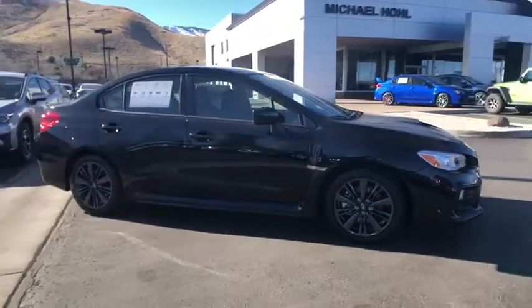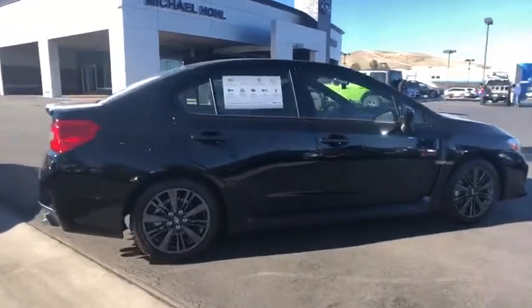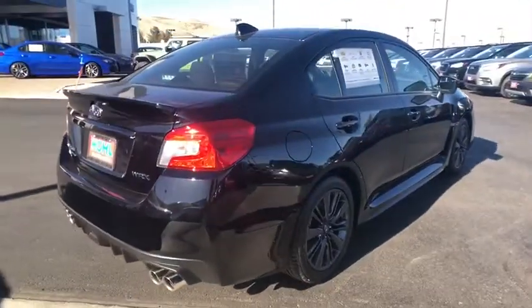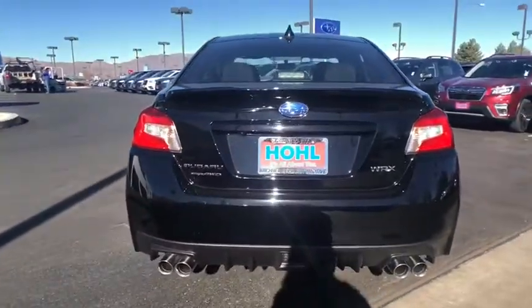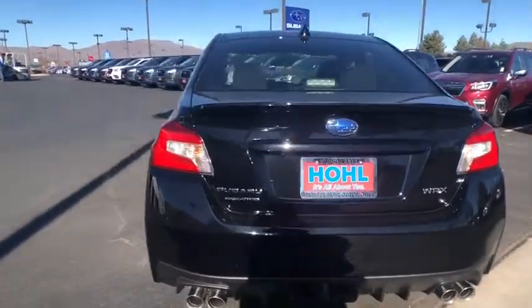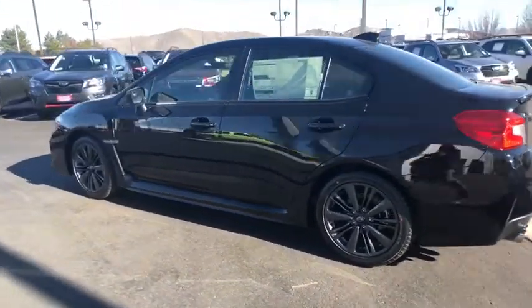Come test drive the 2020 Subaru WRX. The Subaru WRX is built with performance in mind. Not only does it provide corner-hugging ability and power galore, but it also provides fantastic fuel efficiency. Plus, you get the dependability that we've come to expect from a Subaru.